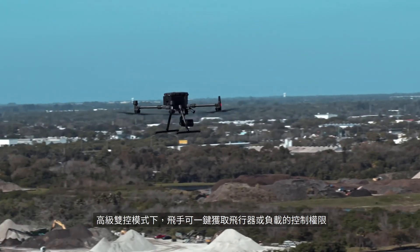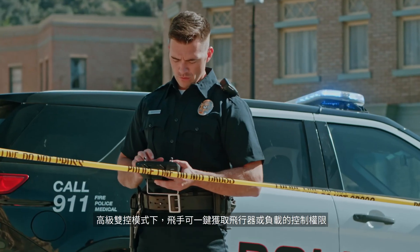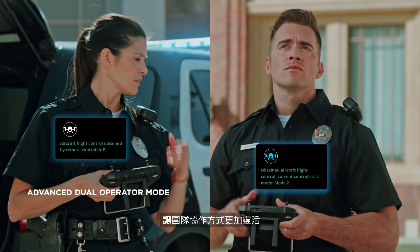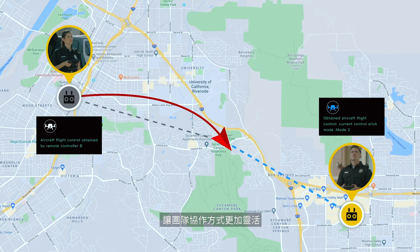The advanced dual operator mode lets each operator obtain control of the aircraft or payload with a single tap, creating new possibilities for mission strategies during operations.